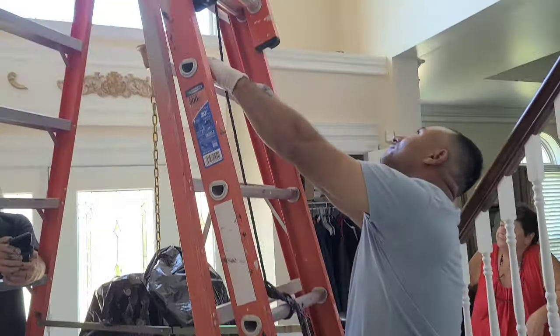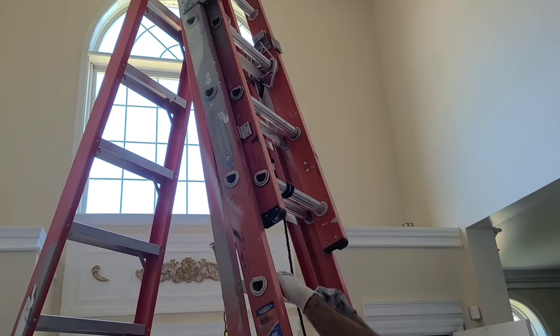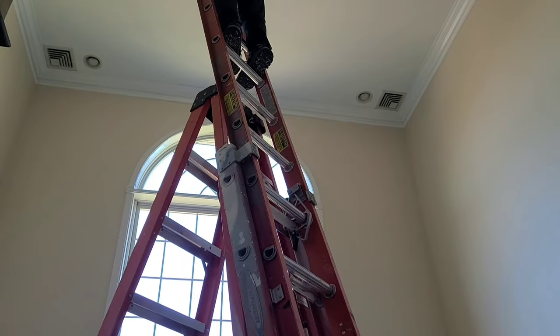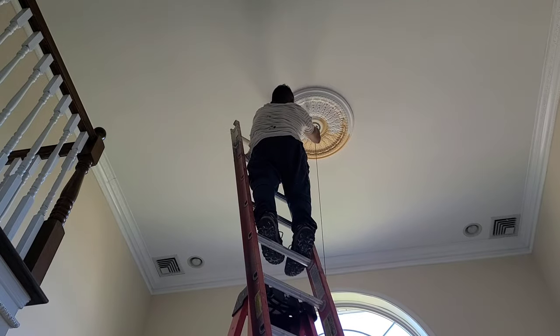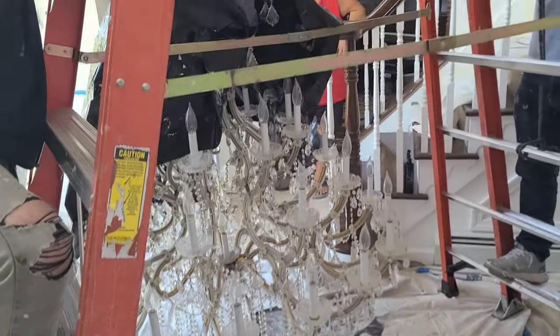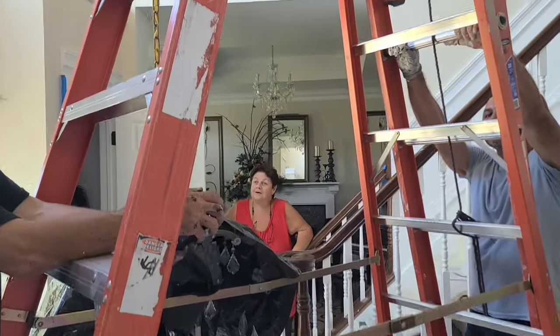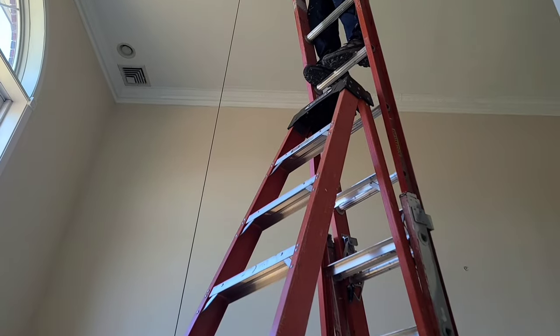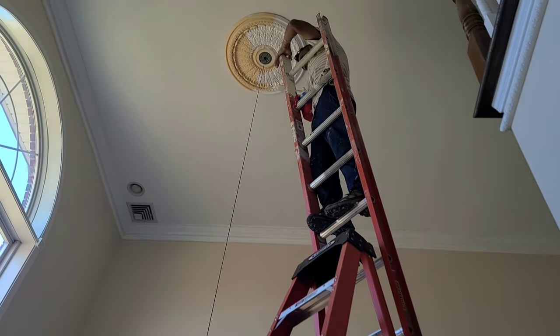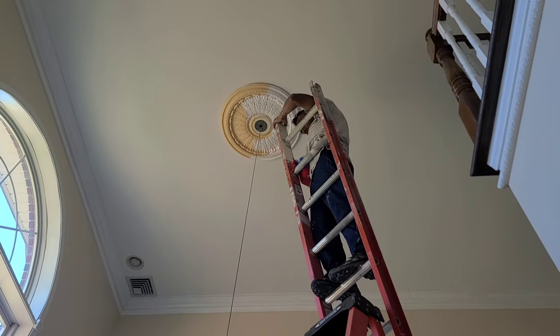Now, here was the really dangerous part. He had to paint the medallion up there and we couldn't get the scaffolding in because of the light. So they had an extension ladder resting against another ladder — it was crazy. We were all sweating. You can see the chandelier is all the way down right there. There's Marianne over there sweating, and we're holding the ladder for him. You can see what a precarious situation it was.